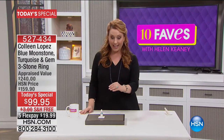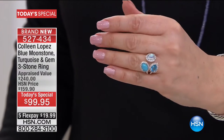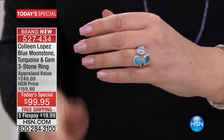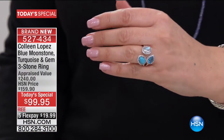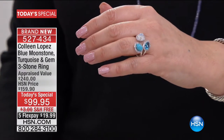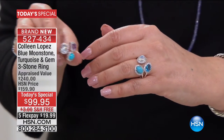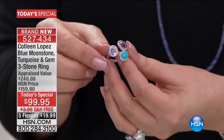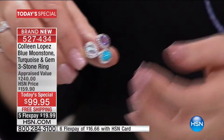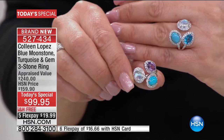Moonstone. Turquoise. Topaz. Take a look at this incredible ring. Colleen got back from the Tucson Gem Show and brought us an incredible creation. This is an absolutely stunning three-stone ring, available in sizes 5 through 11, your choice of Swiss blue topaz or African amethyst. With the African amethyst choice you get beautiful amethyst, gorgeous turquoise, and moonstone. Just an amazing ring — your choice of amethyst or topaz.